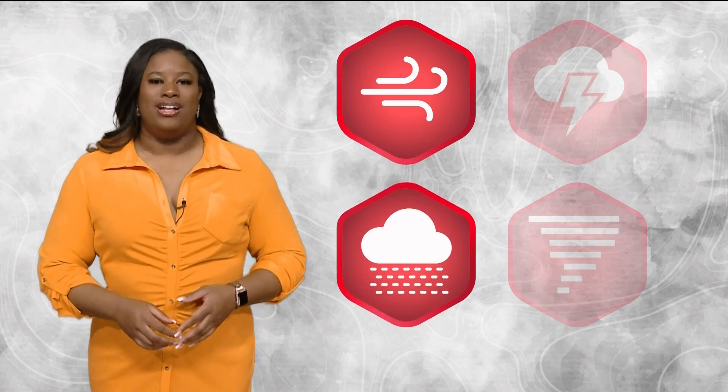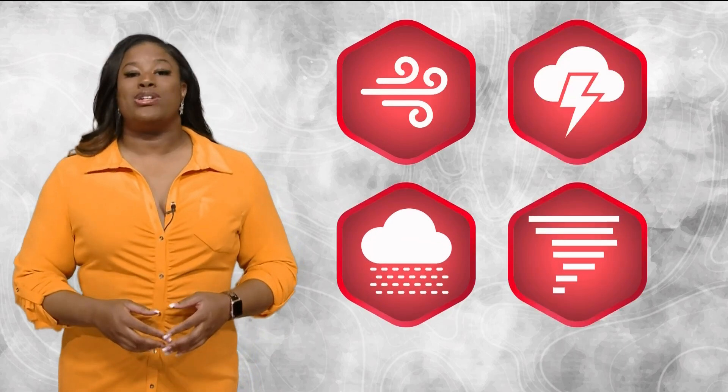It's the peak of the stormy season when Mother Nature really lets loose. When strong, severe storms roll in, they bring their party tricks: high winds, hail, lightning, and sometimes even a tornado or two.